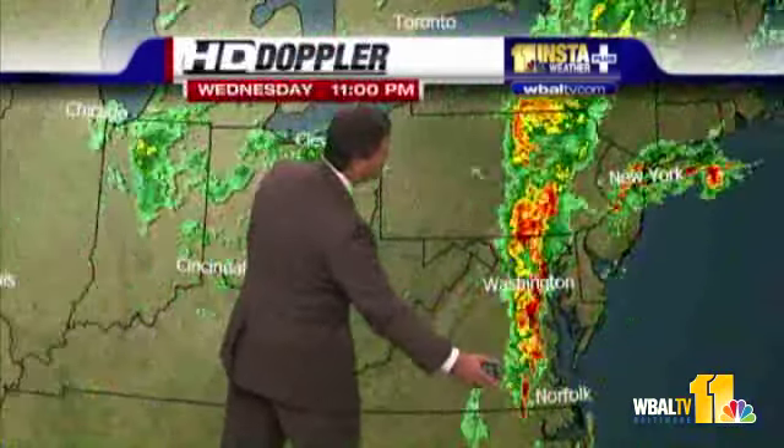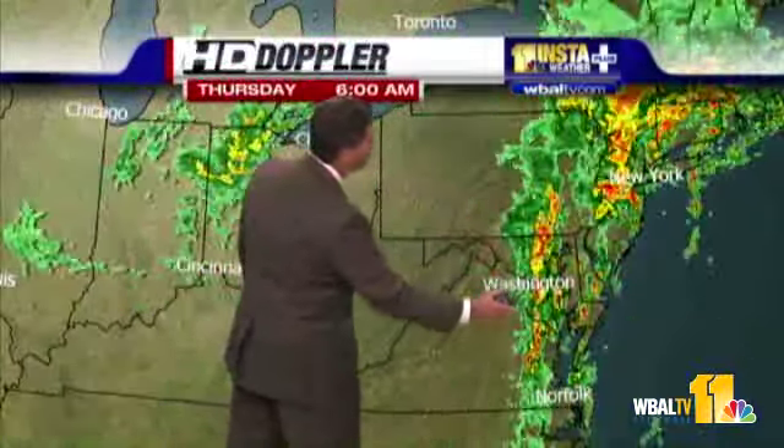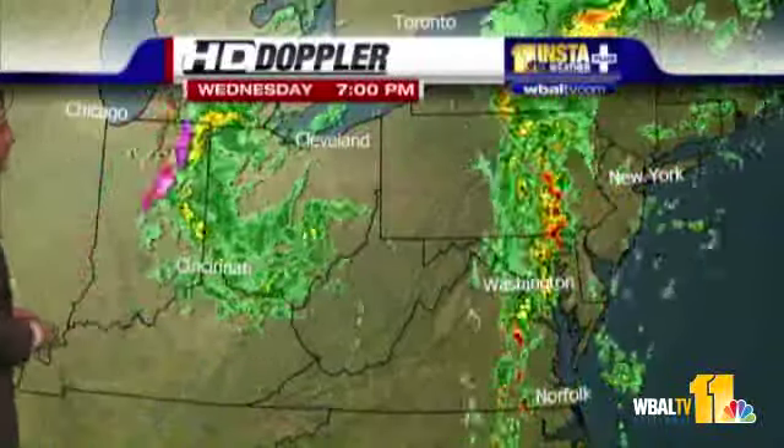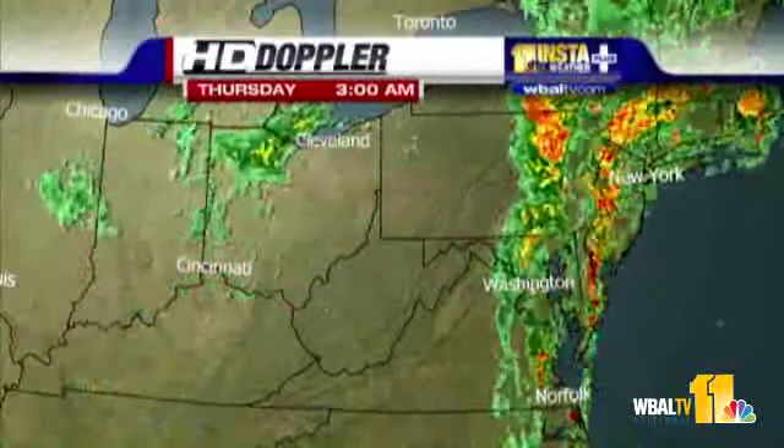Look at this radar — this is incredible. Just a train of tropical moisture pouring up into the Baltimore-Washington area. Rainfall rates this morning are an inch to two inches an hour, on top of already saturated ground — there's nowhere for the water to go. The remnants of Lee are out there in the Ohio Valley, but the tropical moisture is out ahead of it.